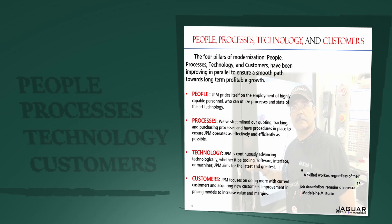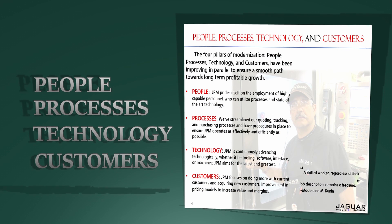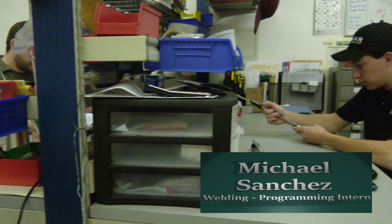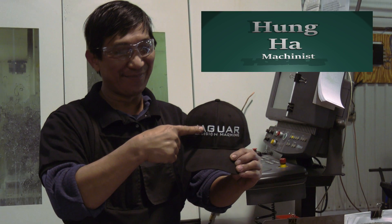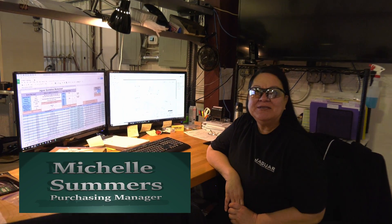We like to focus on people, processes, technology, and customers. When we talk about people, we like to say if we take care of our employees, our employees will take care of Jaguar Precision Machine.